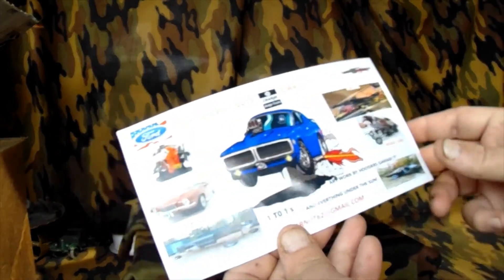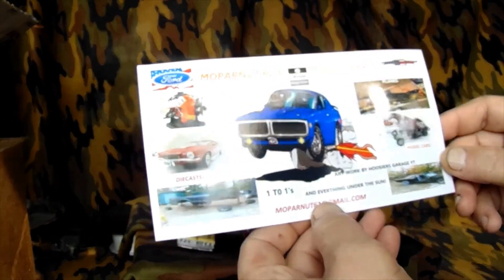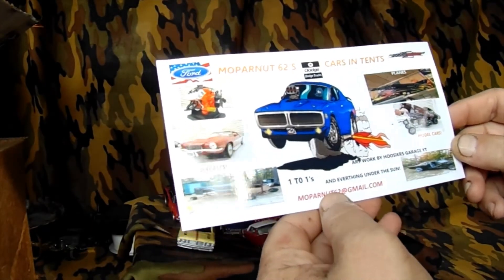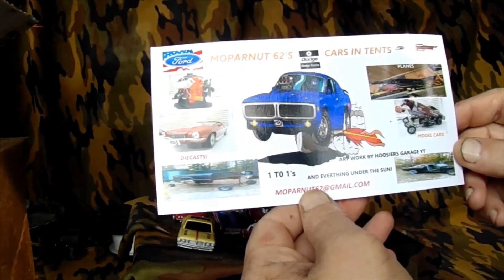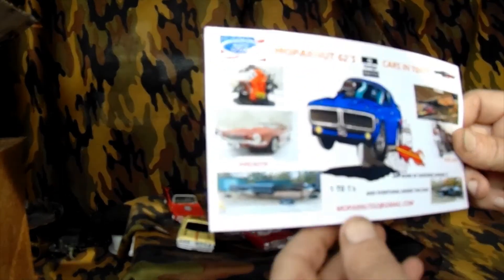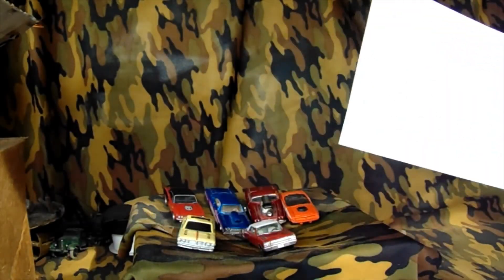Of course you have a Mopar in the middle - he's Mopar nut '62 to be exact. There's his email address at gmail.com, like mine is 2ahdcat at gmail.com. I'm gonna go ahead and put a link to his channel in the description. Thank you Mopar, I appreciate the stuff!